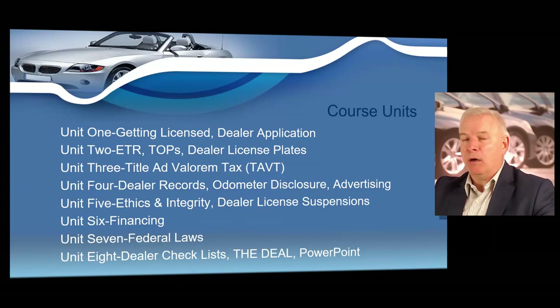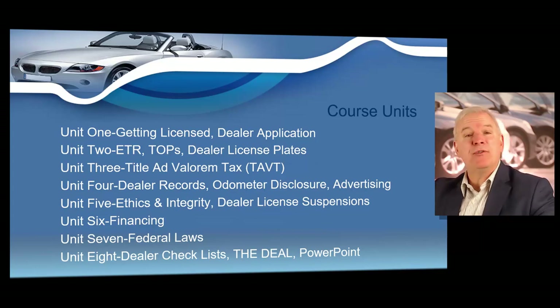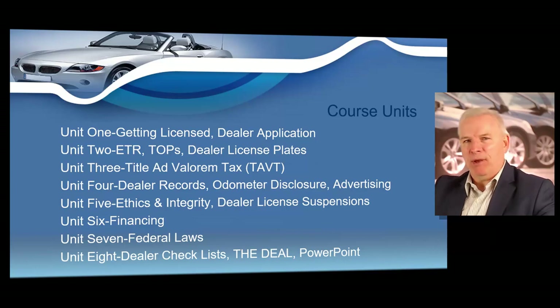In unit two, we'll cover ETR, TOPS, and the legal use of dealer license plates. In unit three, we'll cover your title ad valorem tax, that's your TAVT. In unit four, we'll go over dealer records, odometer disclosure, and advertising laws for dealers. In unit five, we'll cover ethics and integrity in the operation of any Georgia dealership, and dealer license suspensions. In unit six, we'll go into financing. In unit seven, we'll cover federal laws from Washington. In unit eight, we've got a dealer checklist showing all the documents you'll fill out on every transaction. The entire PowerPoint presentation will also be in the manual you receive at your class.